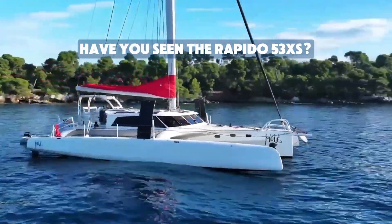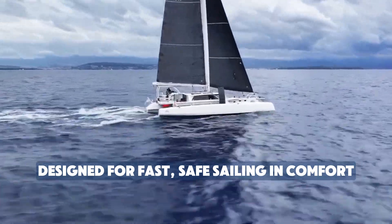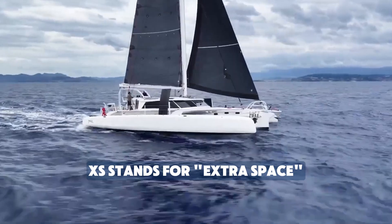Welcome to our tour of the Rapido 53XS, or Extra Space. She's an all-carbon ocean cruising trimaran designed to get you to your destination fast in comfort and safety.